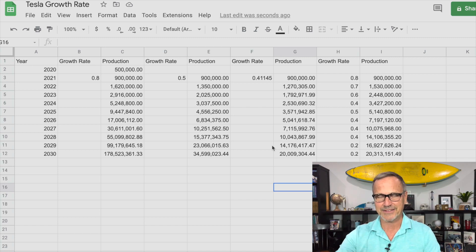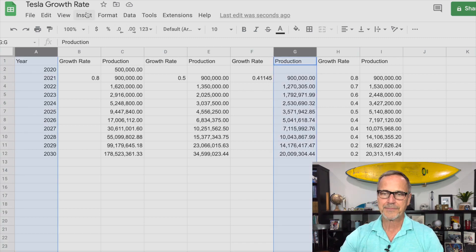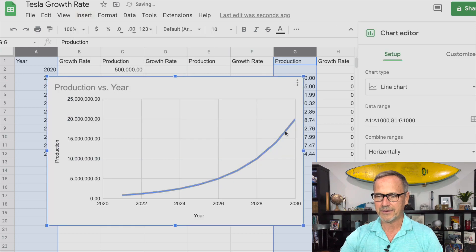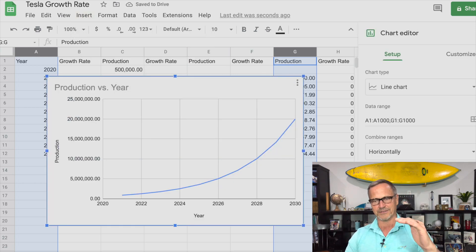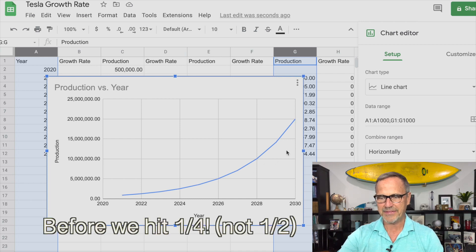Assuming they're going to hit 20 million cars by 2030 with a consistent growth rate, I dialed it in and it's like 41.145%. You can see from the chart that the lower the growth rate, the flatter the exponential curve. But if we kept extending past 2030 at a 40% growth rate, it would again really take off. It's not till 2026 — four years from now — before we hit half of that. Then it just takes off and we get to the rest of it very, very quickly.